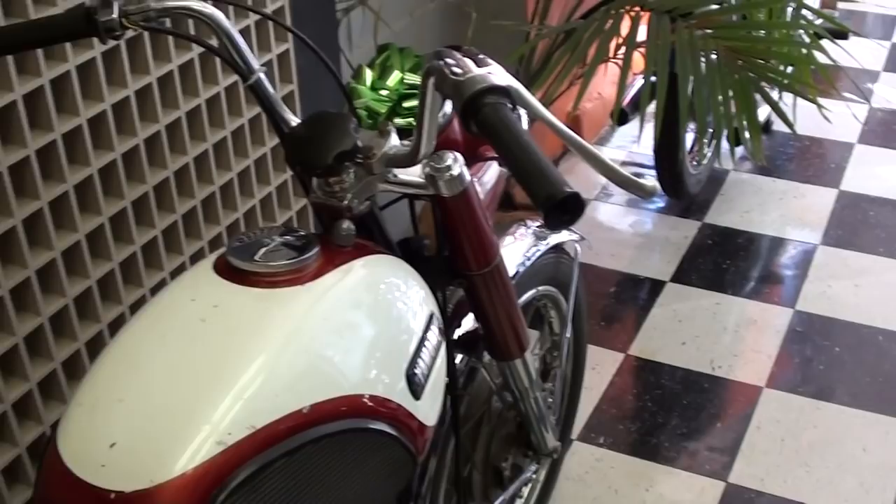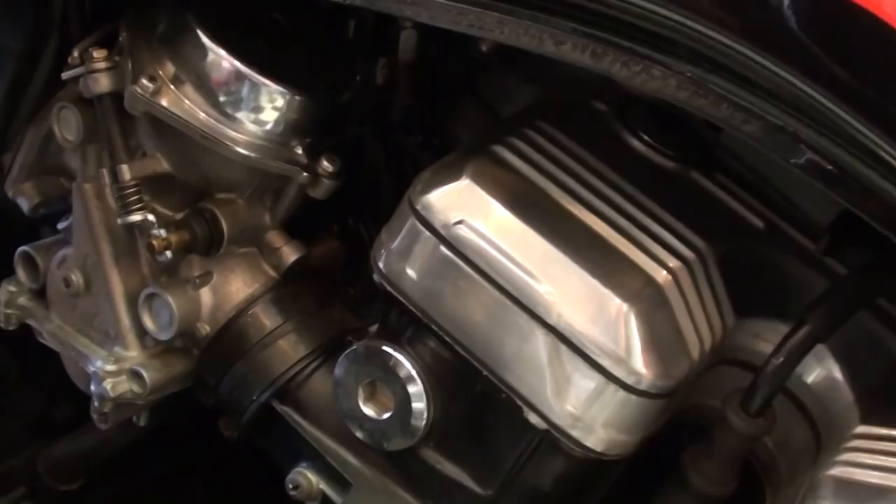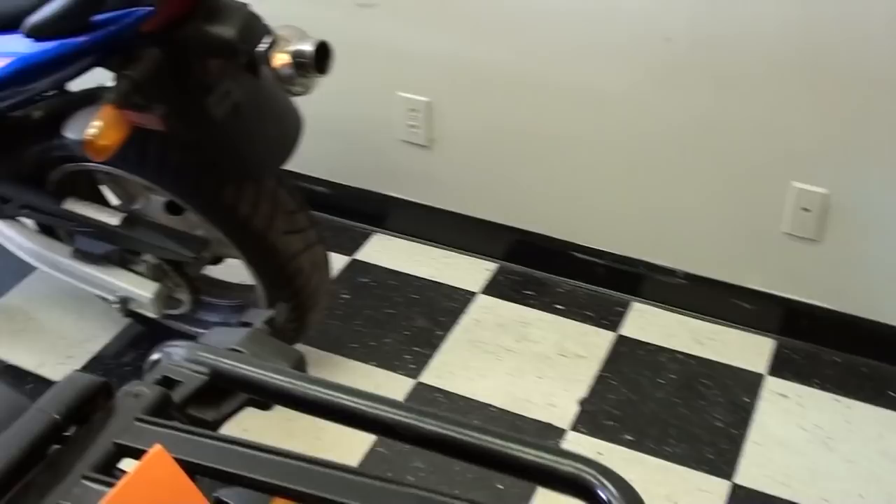Definitely a good looking bike. And they've got a big Honda V65 Sabre here — nice looking bike. I believe that's the big Honda V4 in that one, pretty interesting.